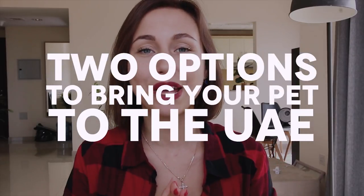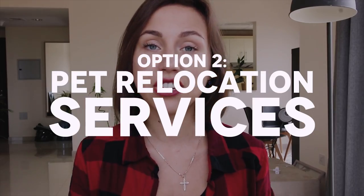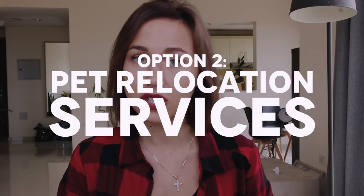So how can you bring your pet to the UAE? There are two options. Option number one is to do it yourself — you take care of all the formalities, make the travel arrangements, do all the paperwork, and most importantly, you need to know all the details and laws involved in bringing your pet into the country, to avoid stress for both you and your pet. Option number two is to use a professional pet relocation service. There are many companies around the world that provide this type of service and take care of all the formalities — you just need to pay a fee.